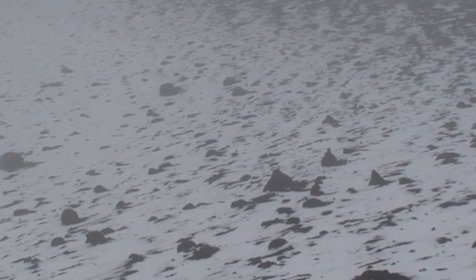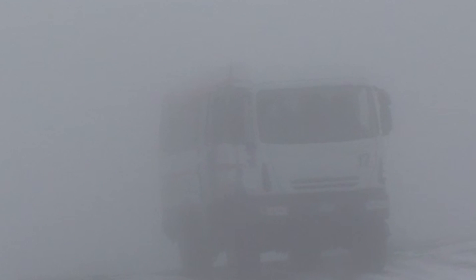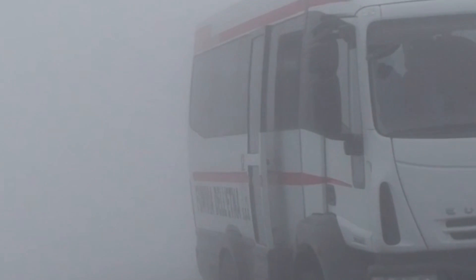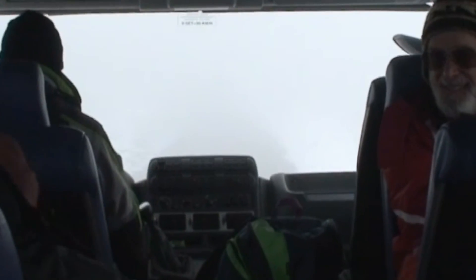This field of volcanic bombs was created by the 2002 eruption from the south-east crater. On our descent from Etna, a volcanologist from the Etna Observatory reported that the mountain was likely to erupt in the next few days, as the mountain was swelling and seismic activity had increased. Mount Etna erupted from the south-east crater just after noon on the 15th of November, three days after our visit.